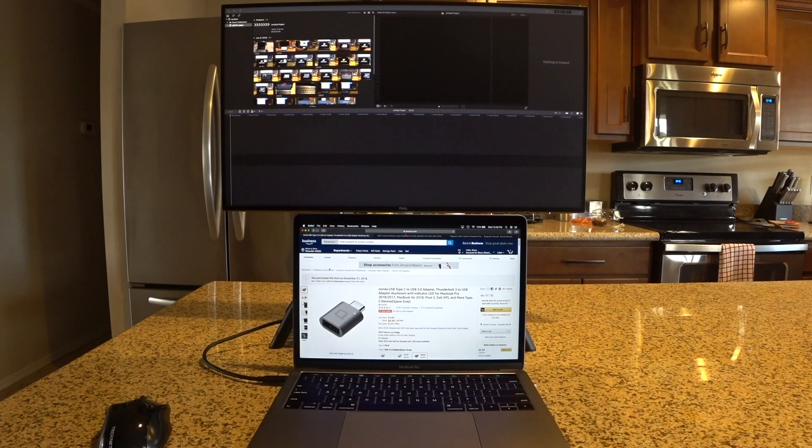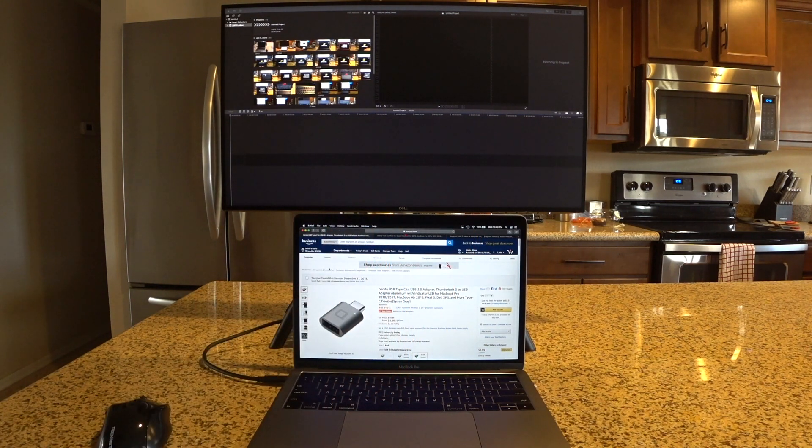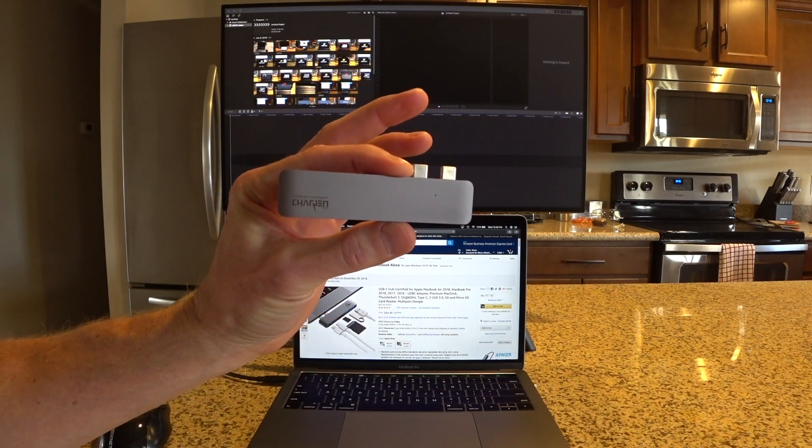I went with the 512GB SSD, and the machine has been really good. The newer MacBook Pros get a lot of grief for the lack of traditional ports — no HDMI, no standard USB, no SD card reader. I purchased a $9 Nanda USB-C to USB adapter from Amazon, and it has worked great for plugging in my GoPro, flash drives, and other devices.